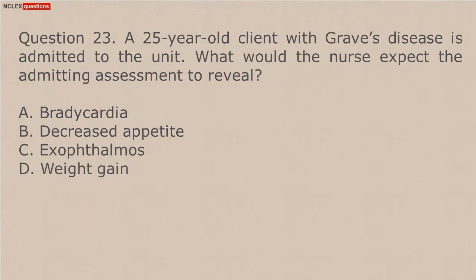Question 23. A 25-year-old client with Graves disease is admitted to the unit. What would the nurse expect the admitting assessment to reveal? A. Bradycardia. B. Decreased appetite. C. Exophthalmos. D. Weight gain.